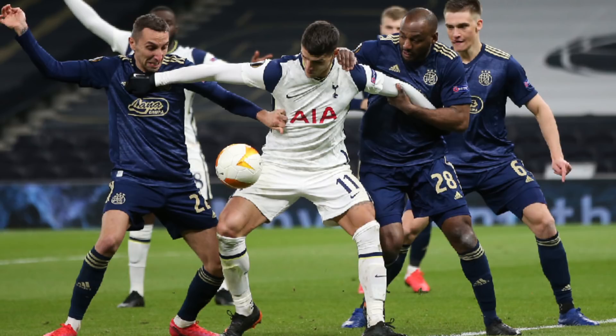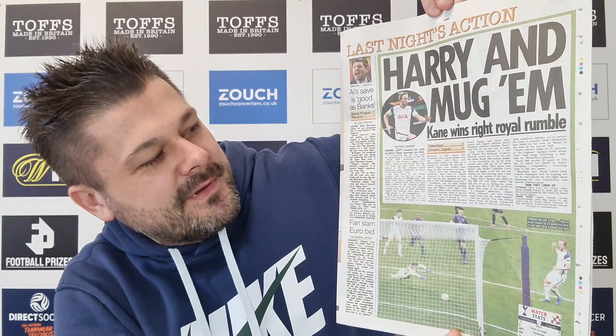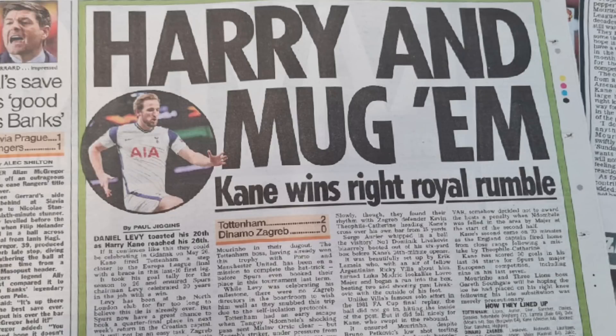This next one is from the Sun newspaper: 'Kane wins right Royal Rumble.' Daniel Levy toasted his 20th anniversary as Harry Kane reached his 26th goal. If it continues like this, they could be celebrating in Gdansk on the 26th of May. Kane fired Tottenham a step closer to the Europa League final with a brace in the last 16 first leg.